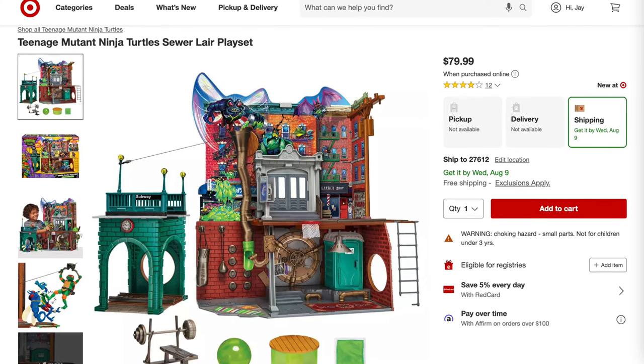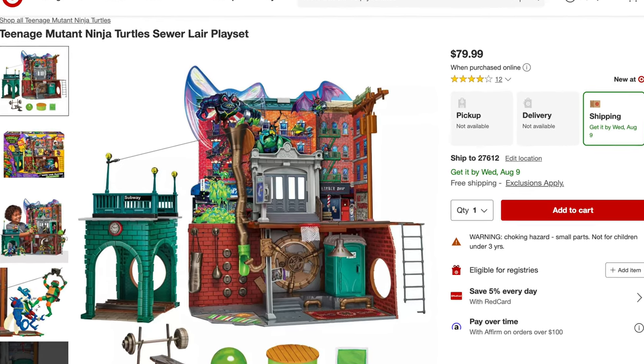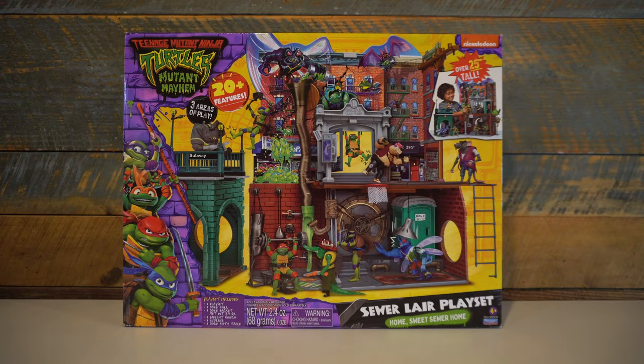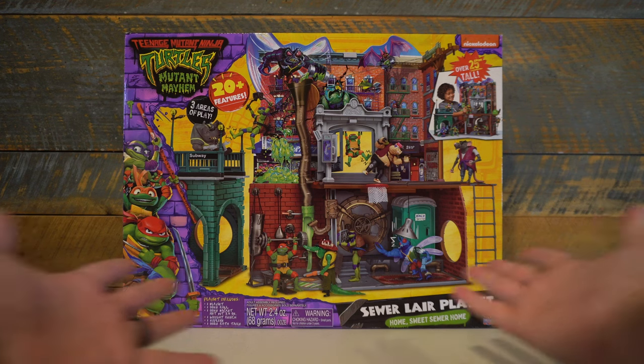The same day Mutant Mayhem hit theaters, the Playmates Mutant Mayhem Sewer Lair playset started showing up at my local Targets. Being super pumped from watching the movie, I had to go and pick it up.